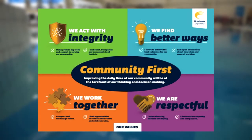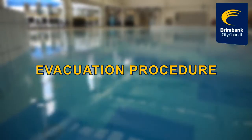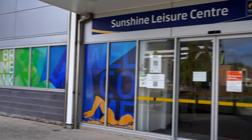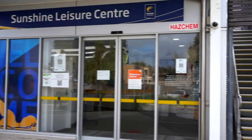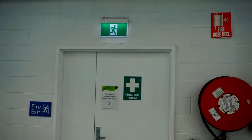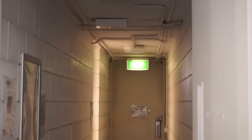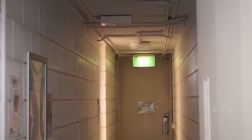In today's video we will be going through the swim school evacuation procedures in the event of an emergency. Please ensure that you are aware of the emergency exits of the Sunshine Leisure Centre. All emergency exits have a green running man sign above the door, which indicates that these doors are to be kept unlocked from the inside at all times.